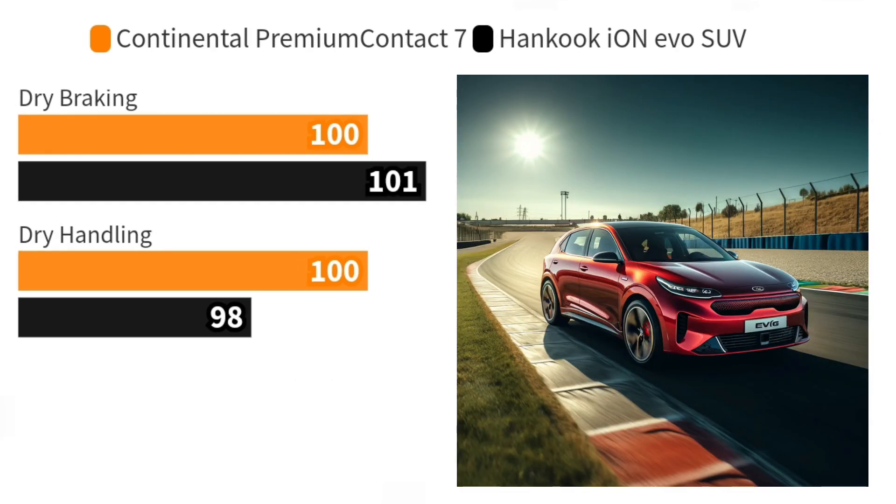Switching to dry roads, while Hankook edges out slightly in braking, the Continental shows superior handling, maintaining a higher average speed and demonstrating better grip.